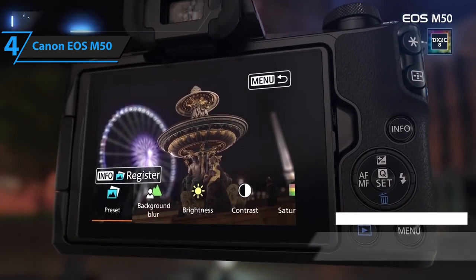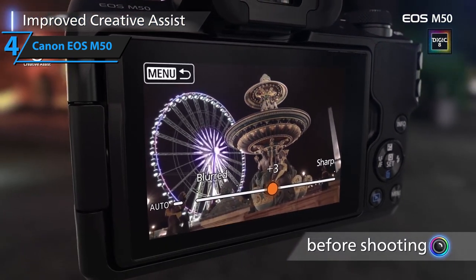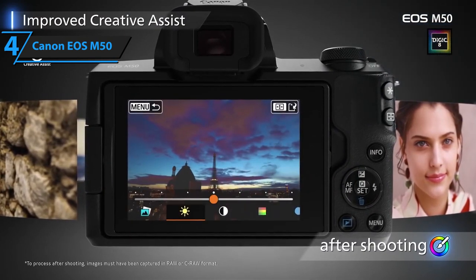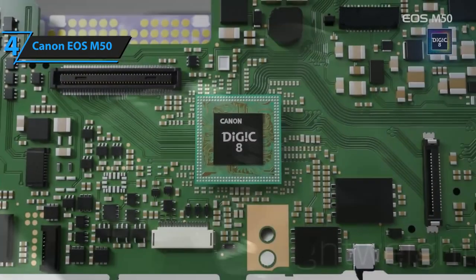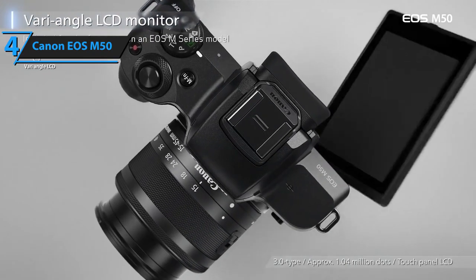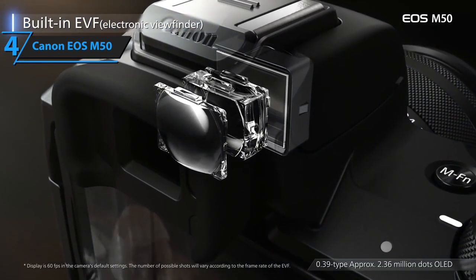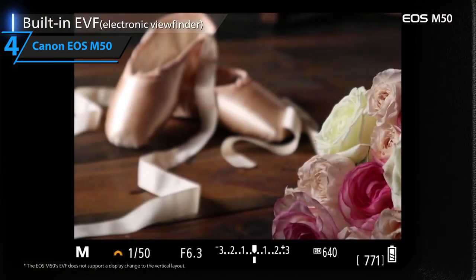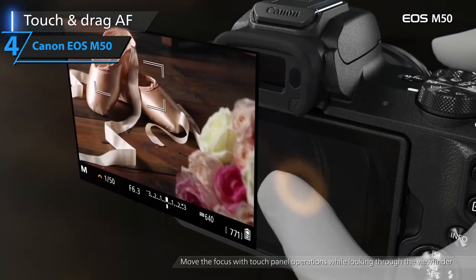Furthermore, it sports a vari-angle touchscreen, brightly-lit LCD screen that can easily tilt in numerous directions, allowing you to benefit from enhanced flexibility, which will in turn provide you with means to approach any kind of film shooting situation. Additionally, the vari-angle LCD display is incredibly user-friendly and intuitive. It was designed to provide easy, quick, and direct access to filmed footage, and it also provides you with means to instantly edit your photos and clips. Moreover, the Canon EOS M50 features an integrated high-resolution electronic viewfinder that sports about 2,360,000 dots, meaning you'll be able to capture ultra-realistic and vivid footage.